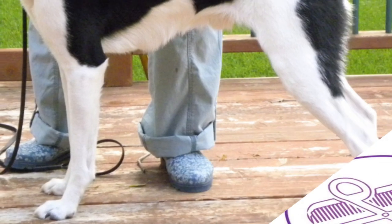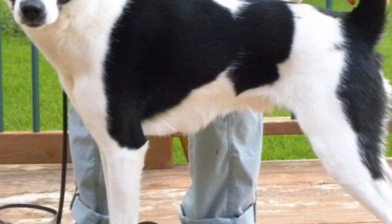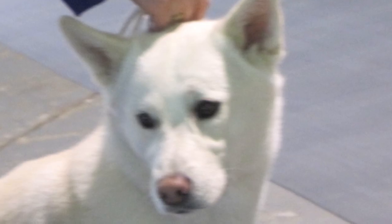Grooming. Brushing once or twice a week and an occasional bath should take care of the dog's coat. The breed typically sheds once a year, when brushing may need to be more frequent. Nail trimming, teeth brushing, and ear cleaning need to be regular.